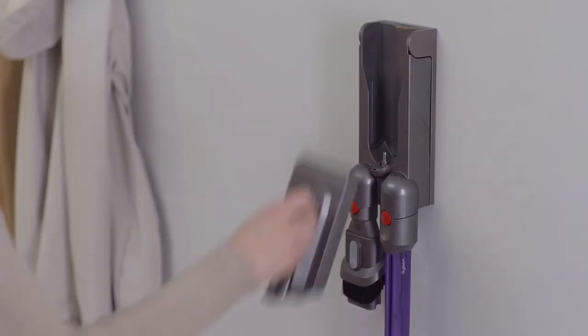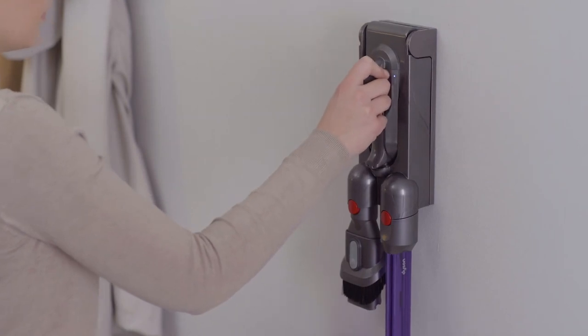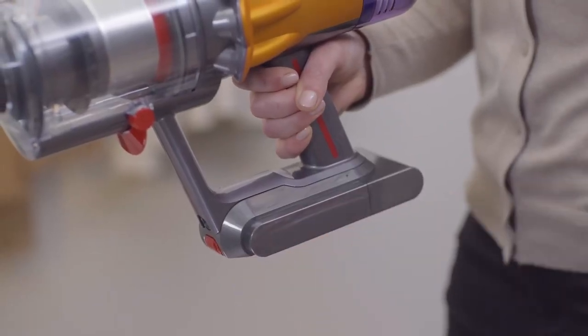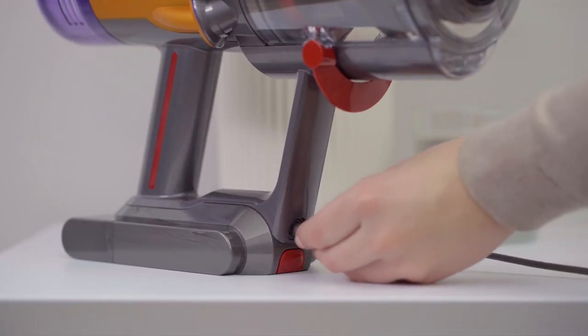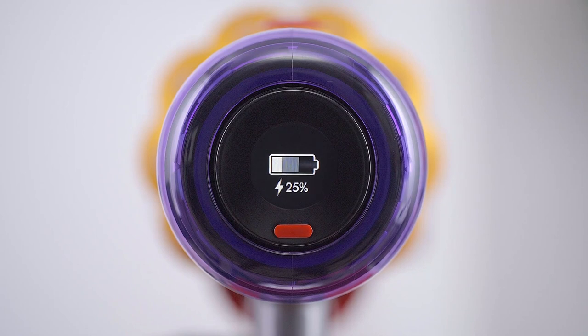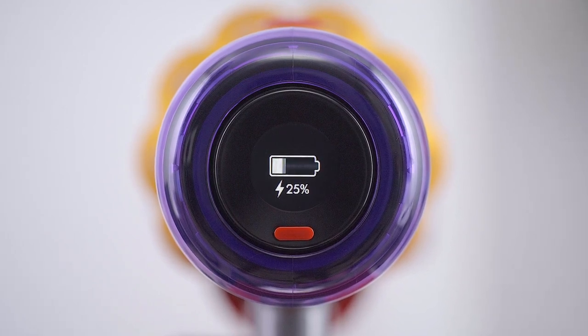The Dyson V12 features a removable and rechargeable lithium-ion battery. The battery provides up to 60 minutes of runtime in eco mode, ensuring that you are not stranded while cleaning. With the V12, you can enjoy uninterrupted cleaning, making it a great choice for larger homes. The V12 also has a quick charge feature which means it can be fully charged in 4.5 hours.